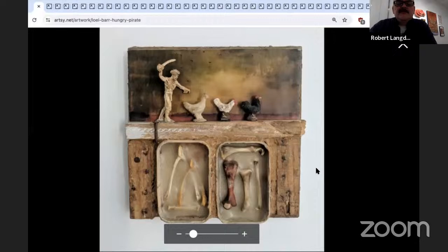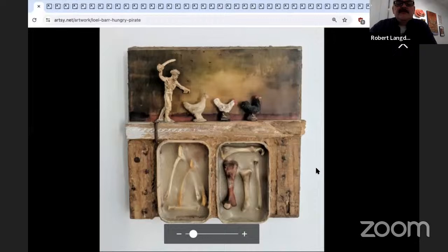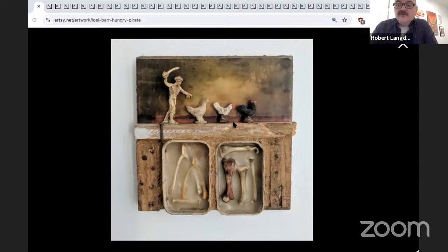Next artist is Lowell Bar. This piece is called 'Hungry Pirate' — an assemblage with encaustic, 8 by 8. Lowell has a wickedly dark sense of humor, and I'd encourage you to go see her show on Artsy called 'Playing in the Dark.'